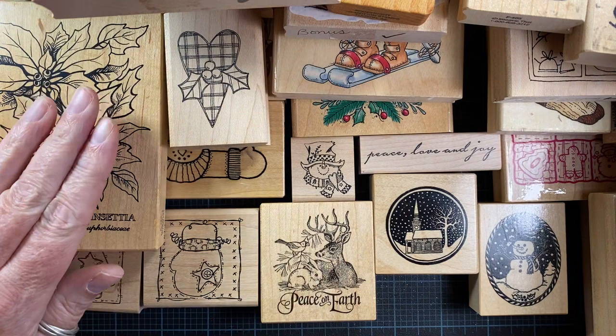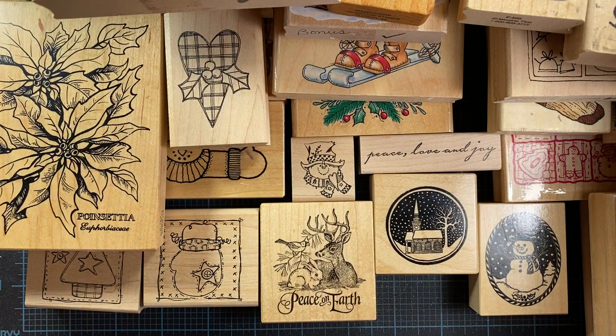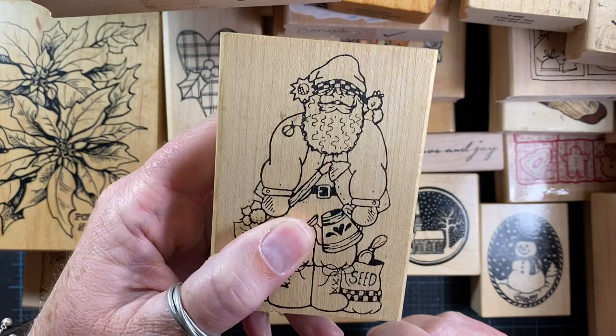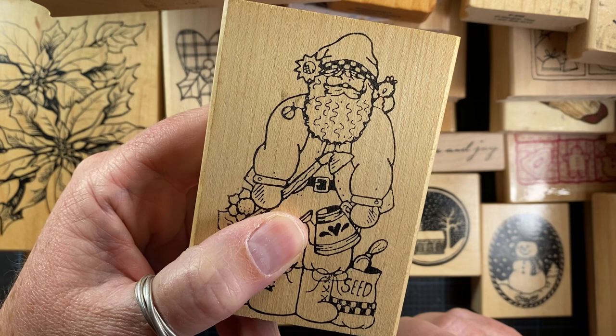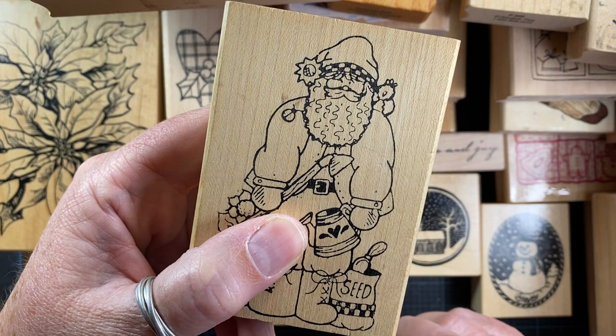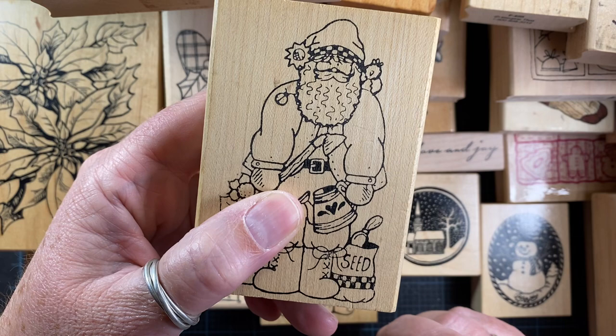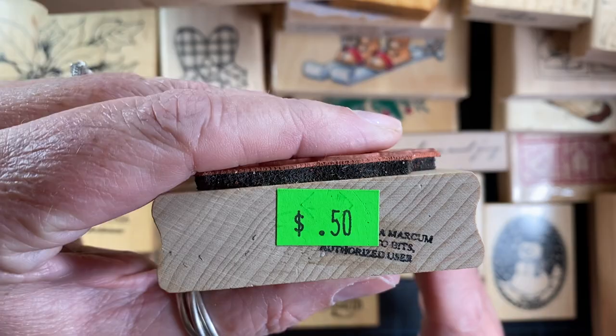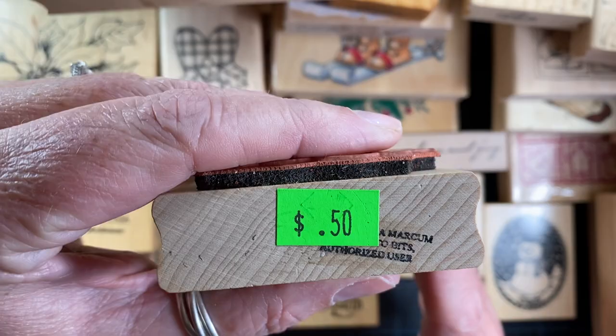The last stamp I'm going to share with you today — and there are others I purchased, but they're going to be gifts — you might recognize the illustration. It's actually a Diana Markham illustration, before she was releasing stamps for Stampessions. I was delighted to find this one today. It's a Santa — I love collecting Santas — so a super fun find.